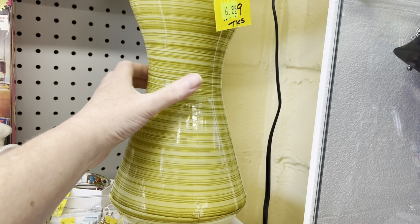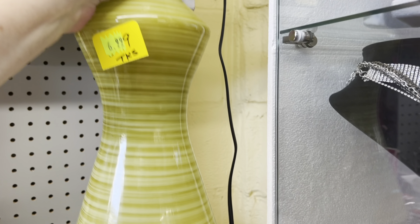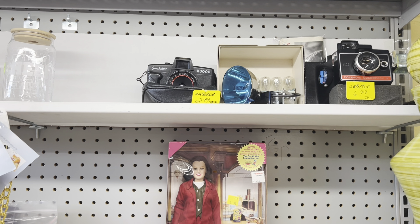$6.99. Cork stopper — I might have to Google that. And they got cameras too. I'll talk to you guys again soon.